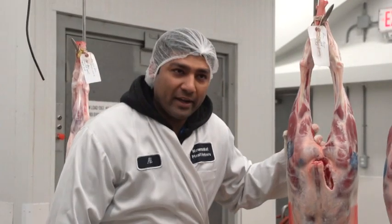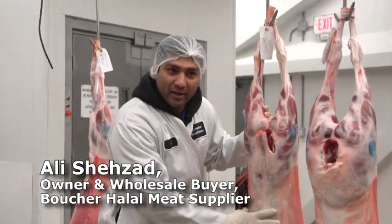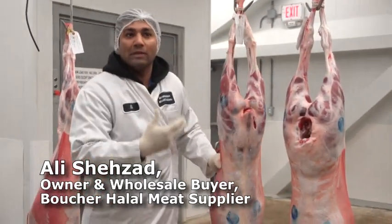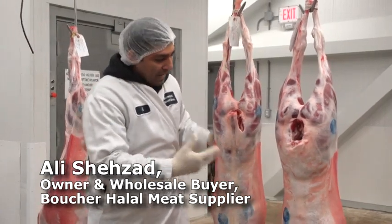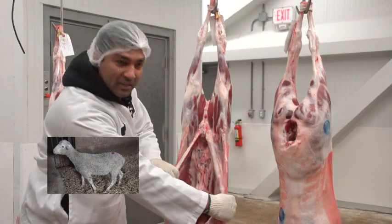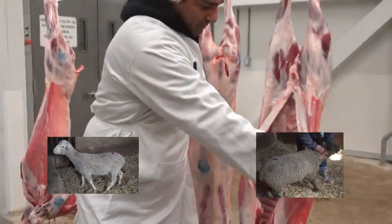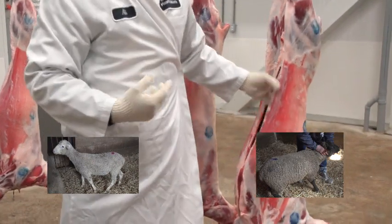My market is a halal market. They like this lamb because they don't have too much fat on it — we like to have less fat. That's why my halal market wants all this lamb for the lean stuff. They don't want the fat, they want the good lean stuff — that's all the halal market likes.